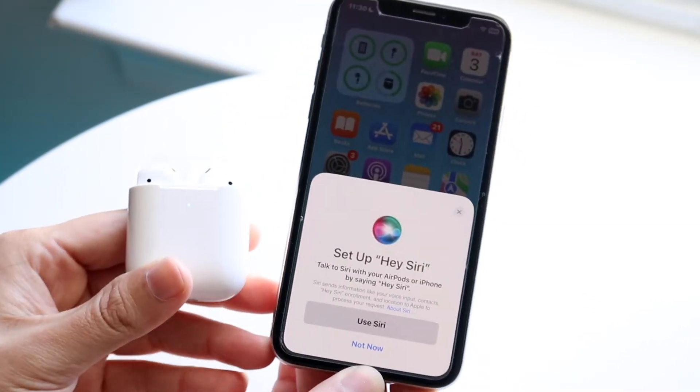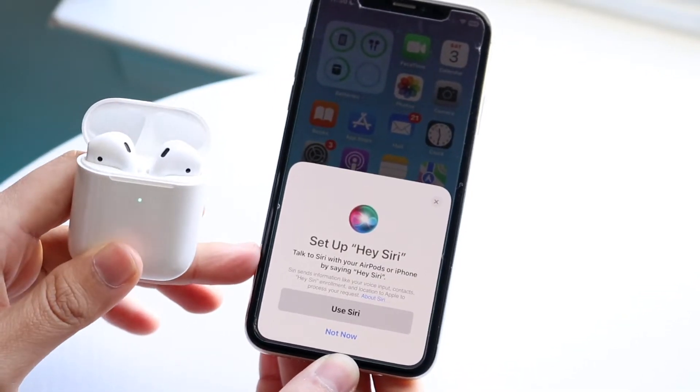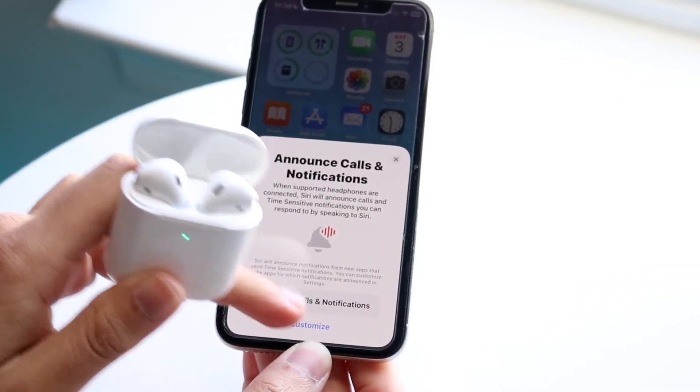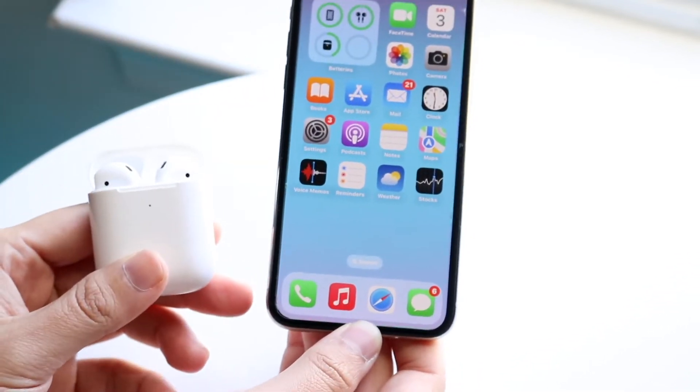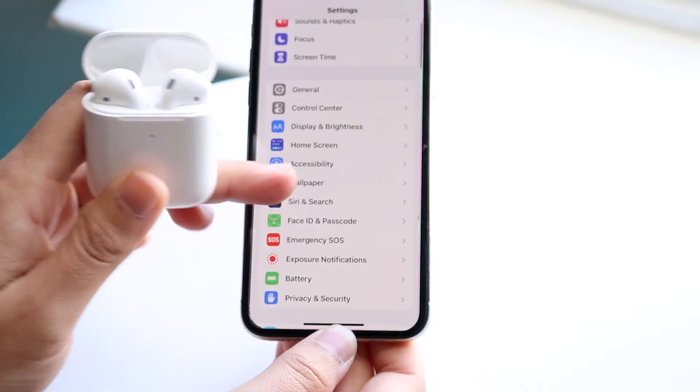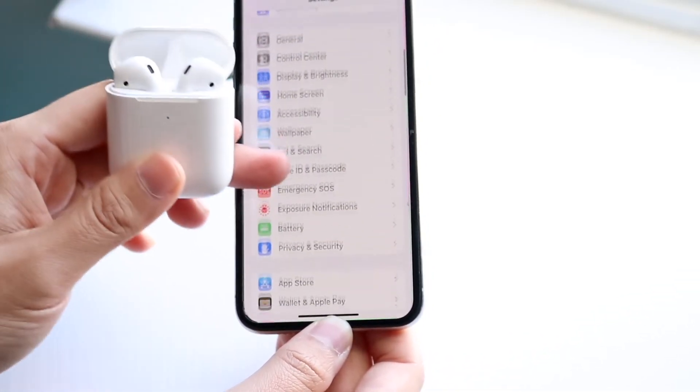Once you have them connected for the very first time, you'll see that Hey Siri will allow you to go ahead and set it up. If you don't set it up at that point, what you want to do is make your way over to your Siri settings in your iPhone settings and scroll down to Siri.